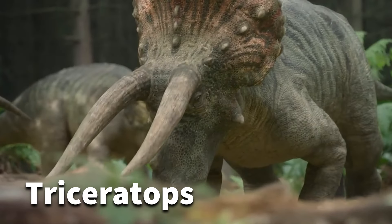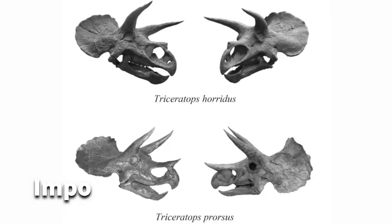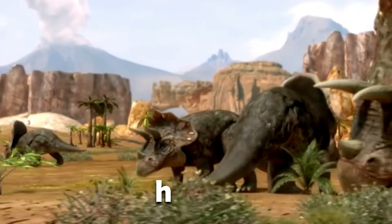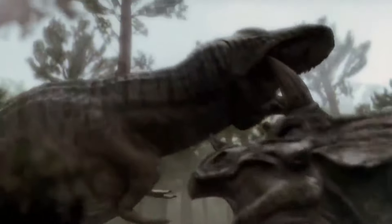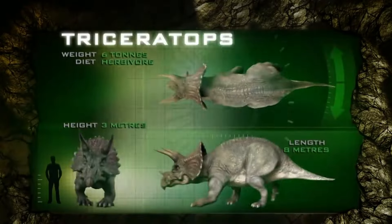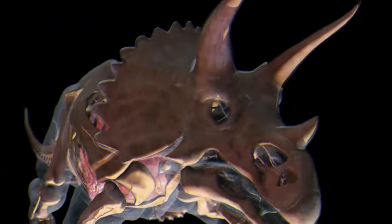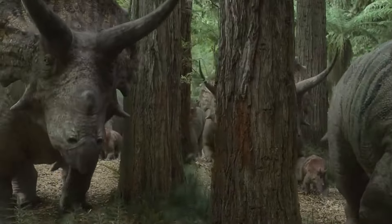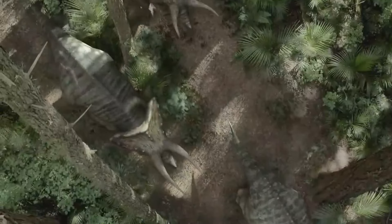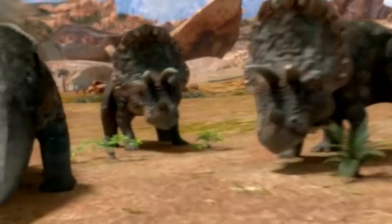Unyielding and majestic, the Triceratops reigns as one of the toughest dinosaurs to ever roam the Earth. With its three-horned skull and imposing stature, this ancient behemoth captivates our imagination and sparks wonder about its extraordinary existence. But what made the Triceratops truly formidable? How did it navigate a world teeming with predators and thrive against the odds? Join us on a journey through the fascinating realm of the Triceratops as we unravel the secrets of its physical might, delve into its intriguing behavior, and uncover the mysteries that shroud its ultimate fate. From bone-rattling clashes to its battle for survival, prepare to be amazed by the extraordinary story of the Triceratops.